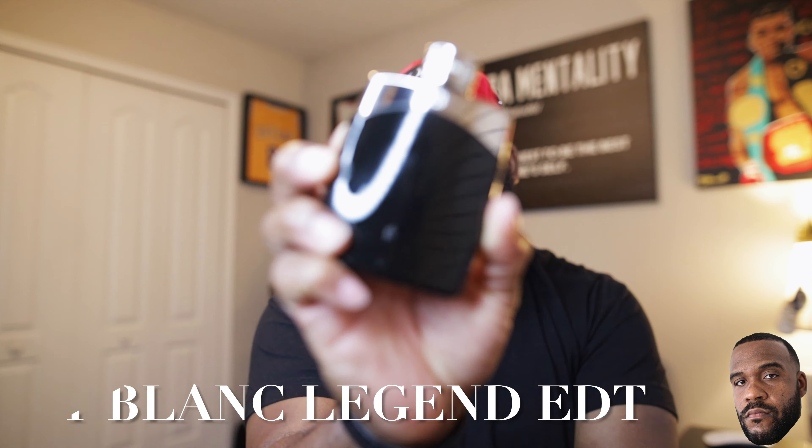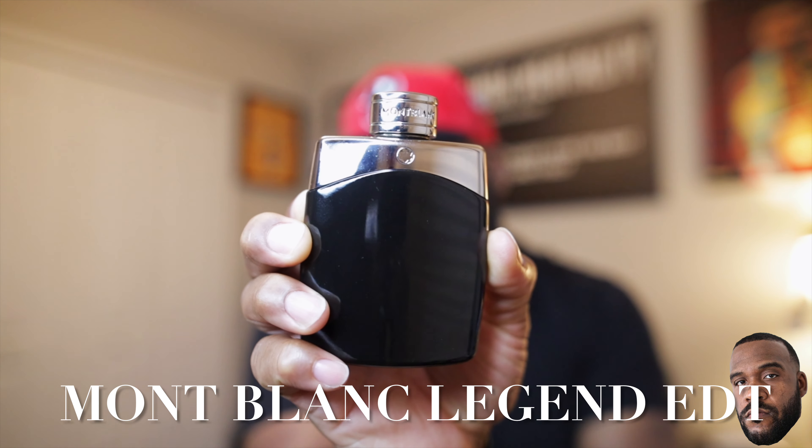We got seven fragrances, let's kick it off with this one from the house of Mont Blanc — we have Mont Blanc Legend EDT. This one is a very nice citrusy, slightly woodsy, with a little touch of spice. If any of you youngsters know anything about Abercrombie & Fitch Fierce, this is what it smells like. And if you're in the fragrance community and you know about Parfums de Marly, this is what it smells like as well.